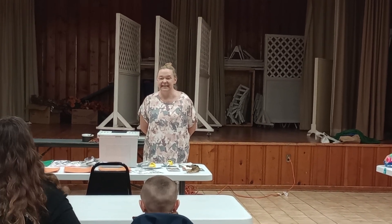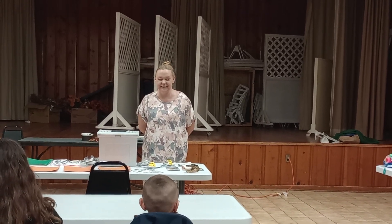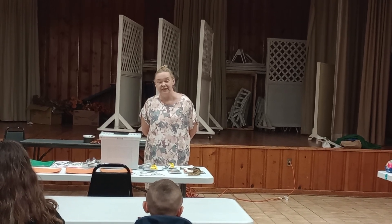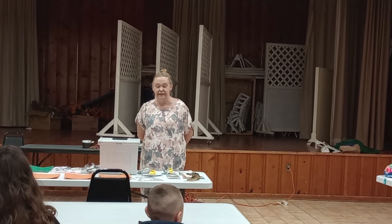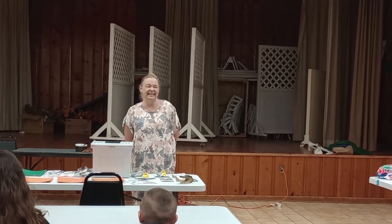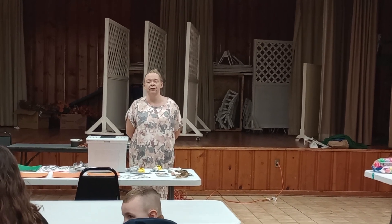If there are a lot of them and prey is available, they eat together. At least the mothers and babies eat together for a while. Then the babies grow up and go find their own food.